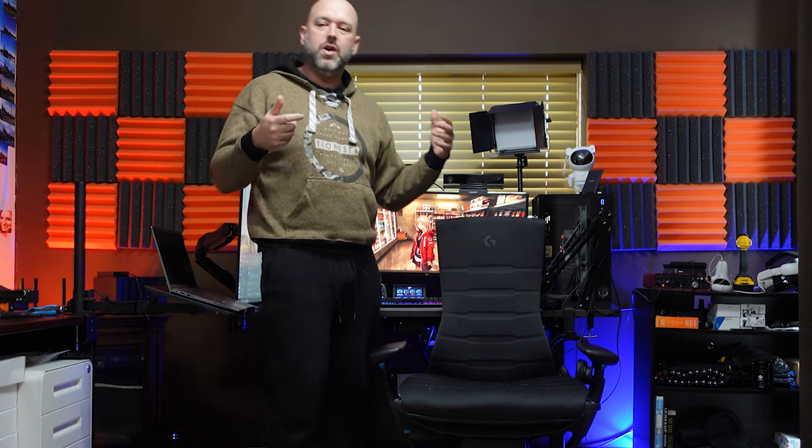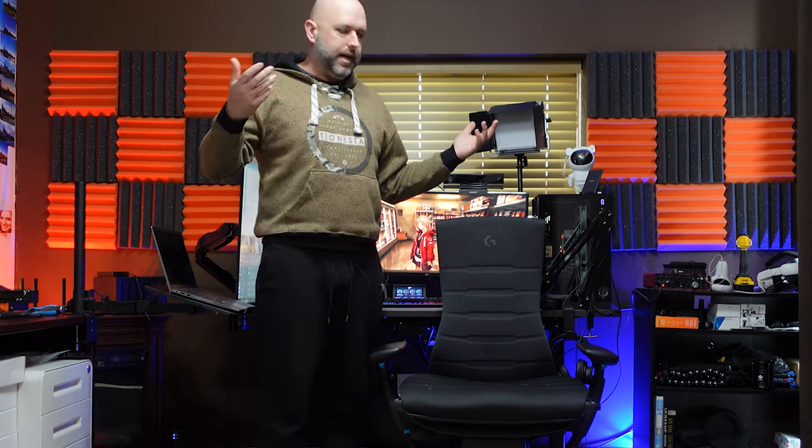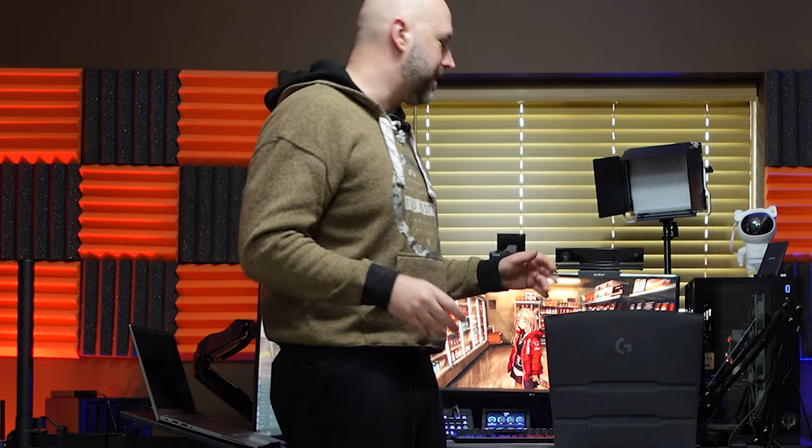With normal office chairs, even ergonomic ones, after two or three hours you start feeling the chair. With this one, once dialed in, there's none of that — you can sit in it all day and feel fine. It does not come immediately, though. If you buy this chair, realize it could take upwards of a month to reach the point where it actually feels like the most comfortable chair you've ever sat in.